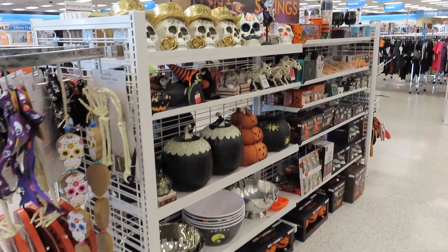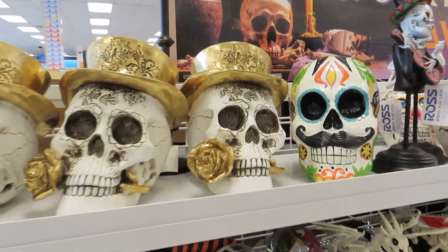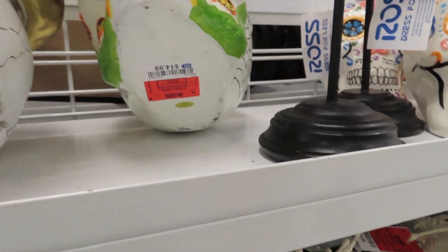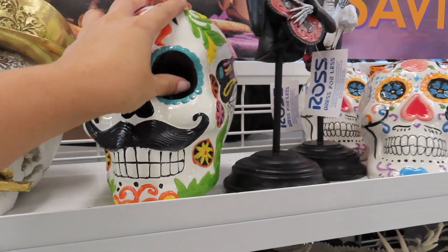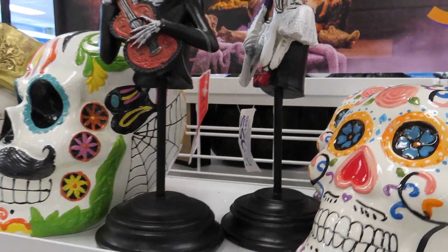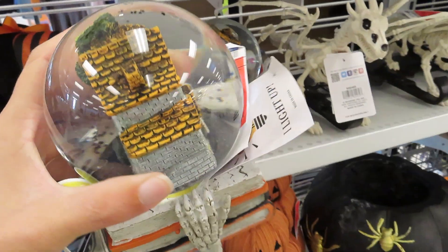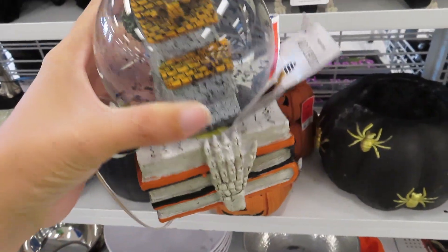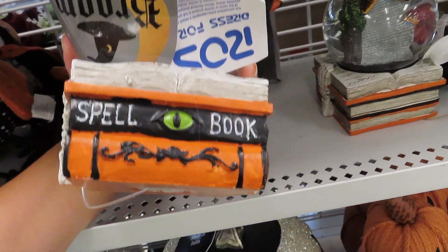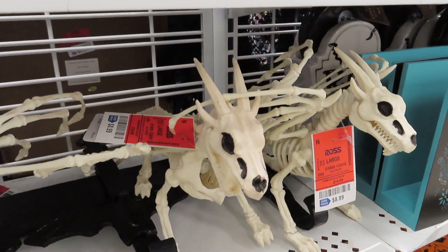Coming over this way, they have all of the different Halloween decor out. Check out these really unique looking skulls — $14.99. We've got these guys right here for $7.99. We've got the little globe light-up right here — that's cool, $12.99. And a little stackable books set for $8.99.